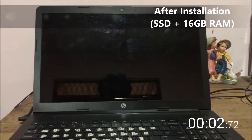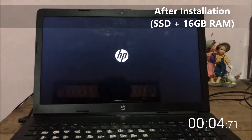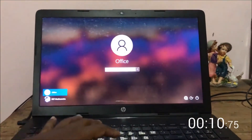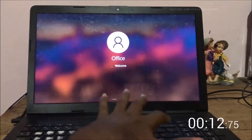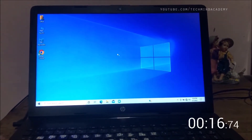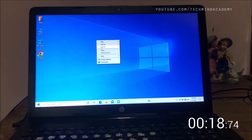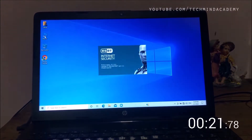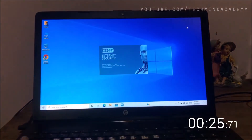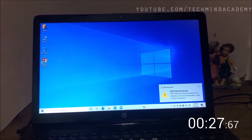After installation, you can see the Windows loading time is now under 8 seconds. It has much more performance — loading very well, very high performance.